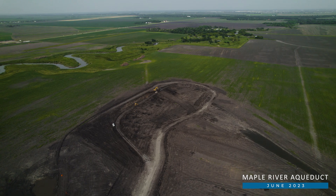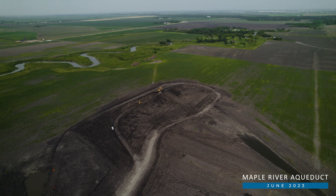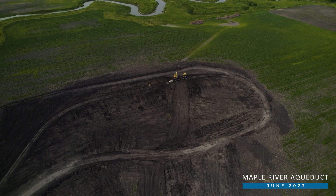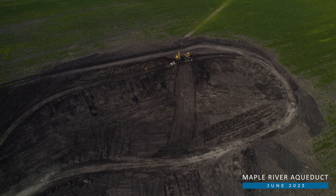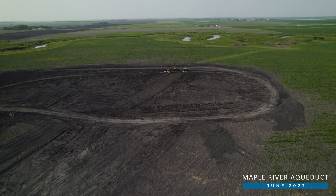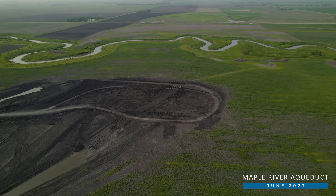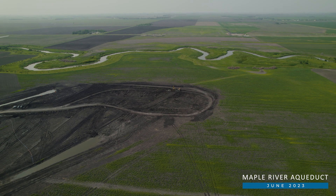Work also began this month on the largest of the two aqueducts that the P3 developer will construct. Structural excavation is now taking place at the Maple River aqueduct site, where nearly 120,000 cubic yards of material will be excavated to reach the base of the structure, which will be nearly 40 feet below the existing surface level. As that excavation occurs, excess material is being relocated to the West Fargo Lagoons to support that site for the city and community. The aqueducts will include many one-of-a-kind features that we are looking forward to showing you in the coming months.